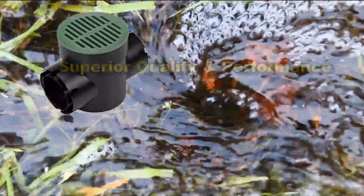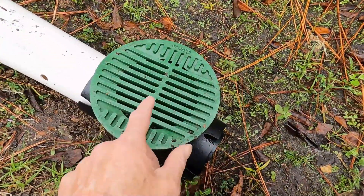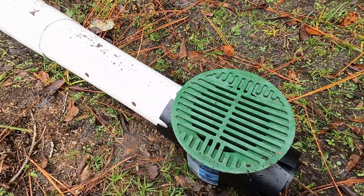There is a French drain that's attached to this, but look at the surface water being carried away. Surface water is the bulk of the problem during a rainfall event. You must have a catch basin attached to your French drain.